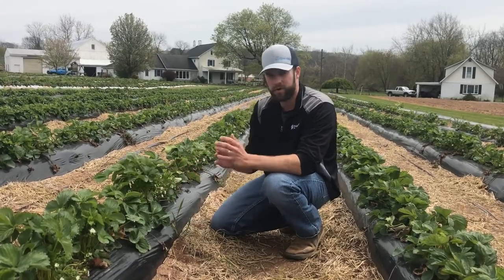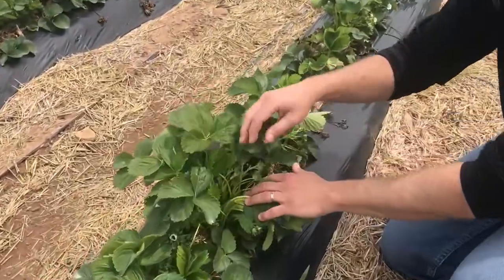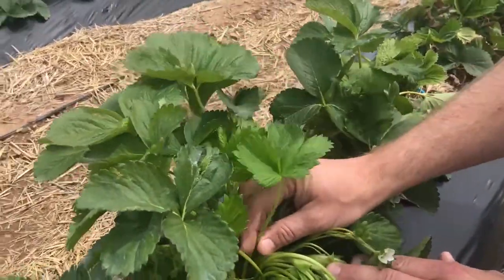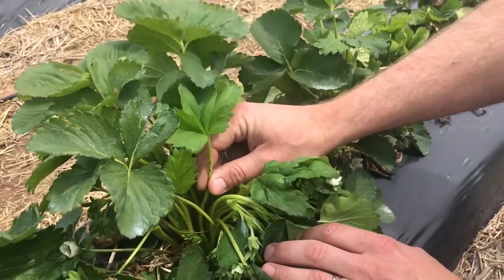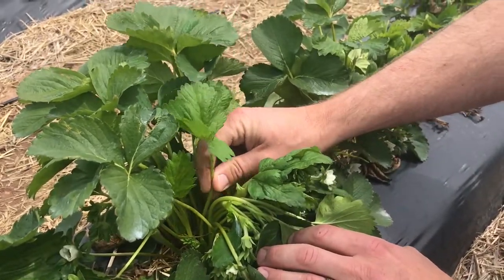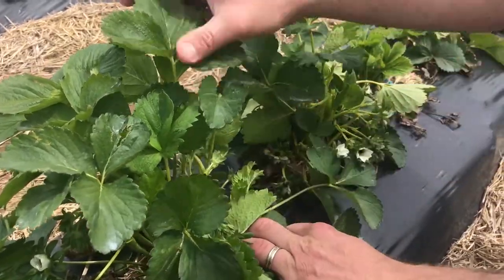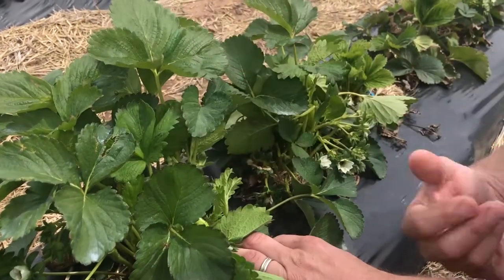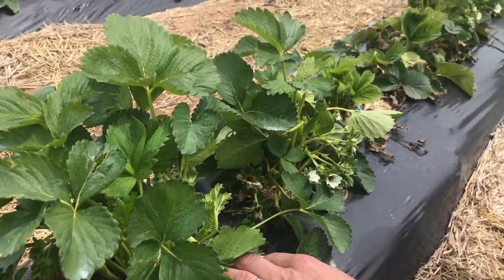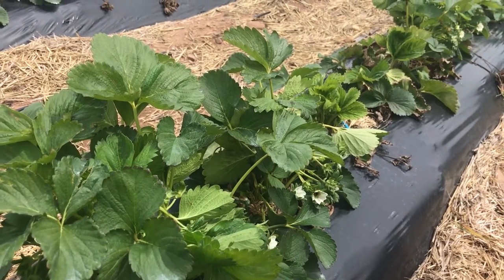What you want is the first fully open leaf. The young leaves sprout out of the center and are sometimes curled, but you want the youngest fully open leaf — this would be a fairly good example. Stay away from the real little guys and the real big guys. You want that first fully open leaf, and you want probably 15 scattered throughout the field. That will give you a really good idea.